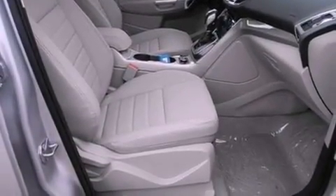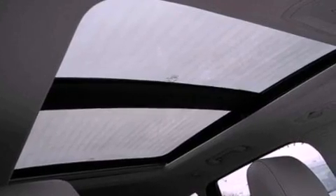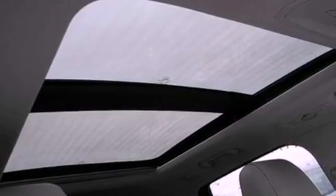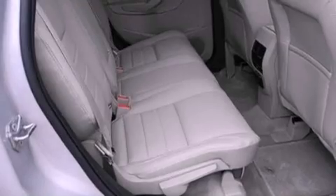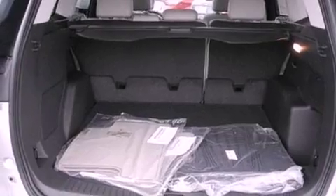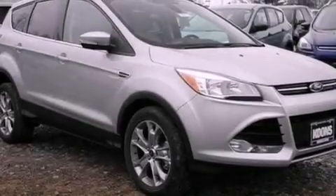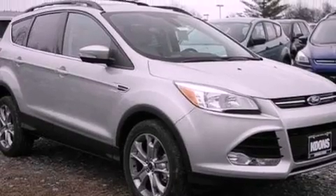The following features are also included: memory settings for the seat positions so you can recall your favorite alignment with the push of one button, air conditioning, cruise control, leather seats, a rear spoiler, a security system, front fog lights, an anti-lock braking system, an auto-dimming rearview mirror, and the power rear liftgate can open and close at the push of a button.